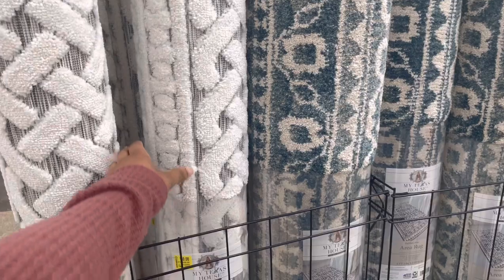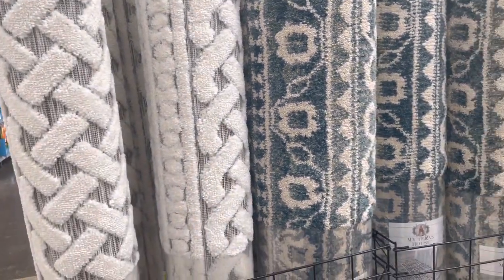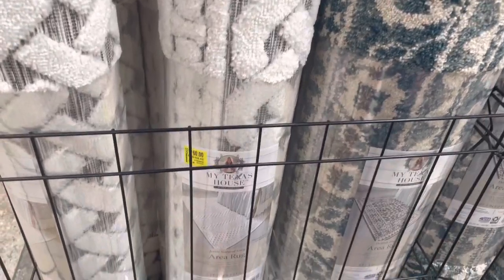She has some pretty rugs y'all. This one is $60, it was originally $108 — that's not bad. A while back I had found one of her rugs, it was a pretty white rug, they had it for $15 or maybe $20. This one is five feet by seven feet, five feet two inches by seven feet six inches.